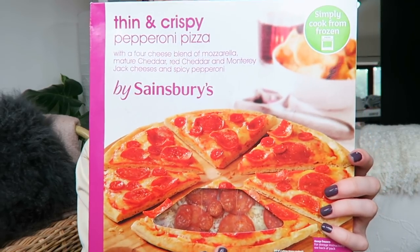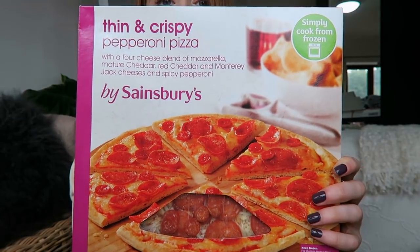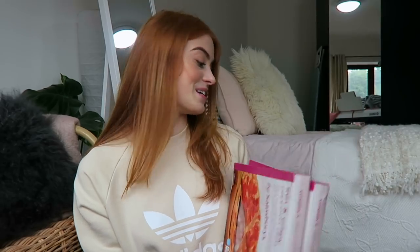I then have two frozen pizzas, which I need to put in the freezer very quickly. These are 75p at the moment in Sainsbury's — they're thin and crispy pepperoni pizzas and these are my favourite pizzas ever. Take a screenshot and go and get one because they are so good and so cheap. Having a few of these in my freezer has stopped me from making those impulse Domino's orders that I made in first year.